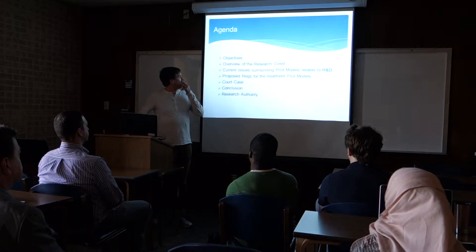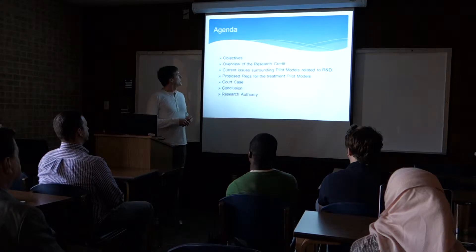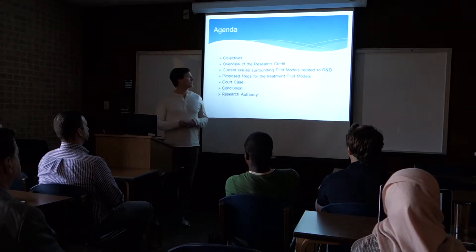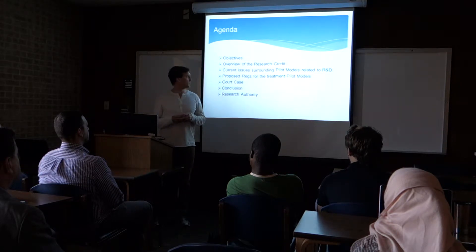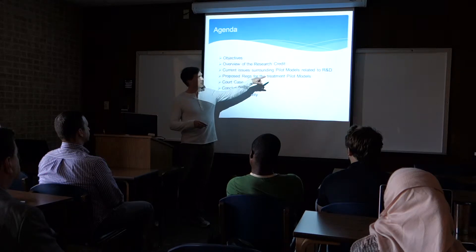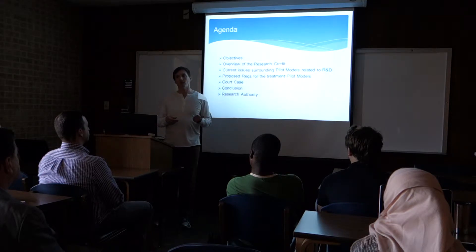So this is the agenda. I'll go over the objectives. I'll talk a little bit about the research credit, give you guys a little bit of the background. I'll talk about the current issues related to pilot models related to R&D, the proposed regulations for the treatment of pilot models. I'll give a court case as an example, and then I'll kind of tie everything together. You'll often hear me say pilot models and prototypes — those terms are synonymous. The IRS uses the term pilot models; most businesses say prototypes.